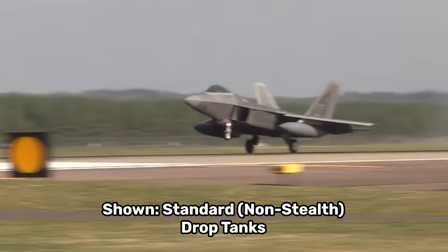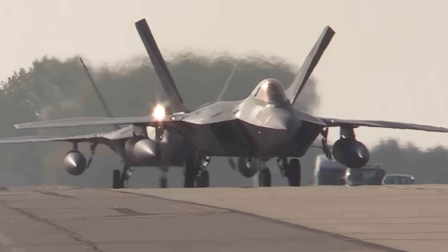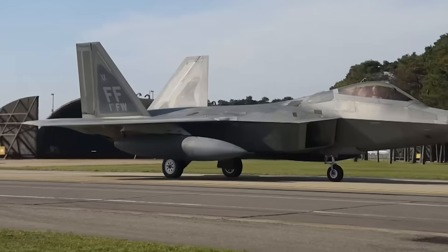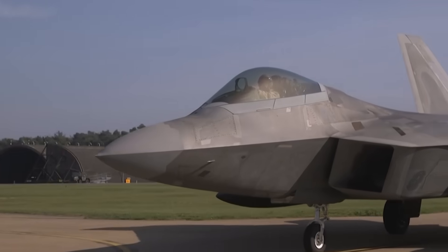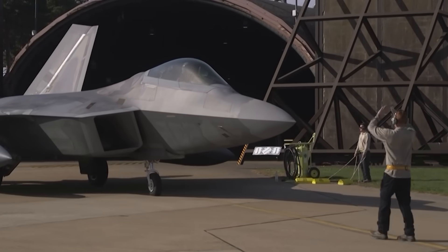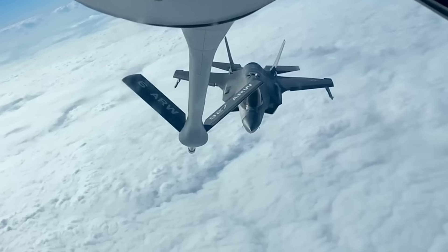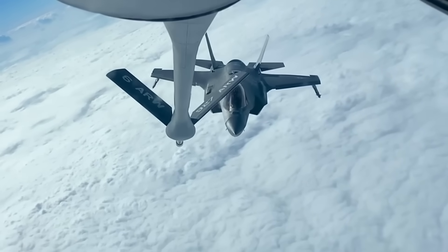The F-22 Raptor is also amid a massive $11 billion-plus dollar overhaul that includes the Low Drag Tank and Pylon program, which aims to not only provide the Raptor with new drop tanks, but new stealth drop tanks that allow the F-22 to fly further while maintaining its stealth profile. These new tanks are meant to break away completely clean from the fighter, leaving no gaps or seams that could produce an unwanted radar return. Lockheed officials have already gone on record to say that these tanks could be modified for use on the F-35, and it is worth noting that all F-35s built to date already include the in-wing plumbing necessary to quickly add drop tank capabilities.